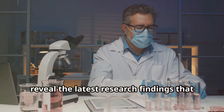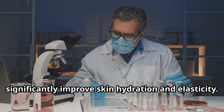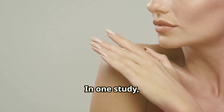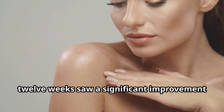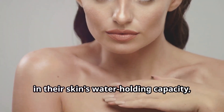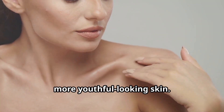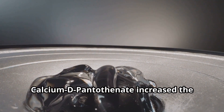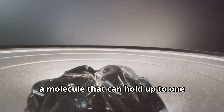The latest research findings suggest that calcium D pantothenate could significantly improve skin hydration and elasticity. In one study, participants who took calcium D pantothenate supplements for 12 weeks saw a significant improvement in their skin's water-holding capacity, resulting in plumper, more youthful-looking skin. Another study found that calcium D pantothenate increased the production of hyaluronic acid, a molecule that can hold up to 1000 times its weight in water, making it an excellent humectant for skin hydration.